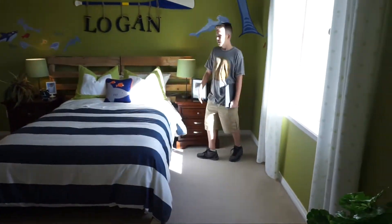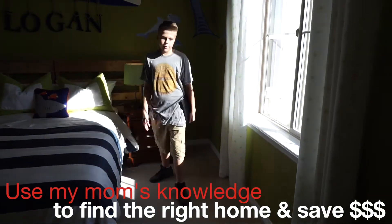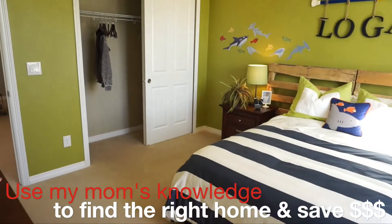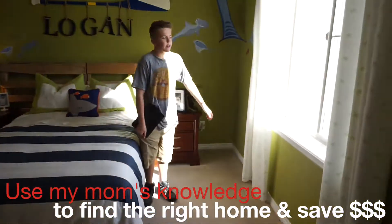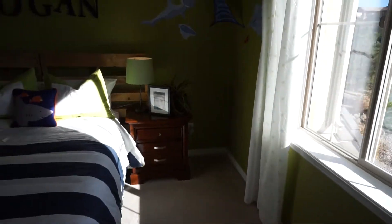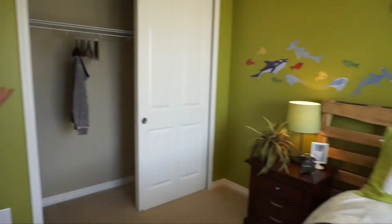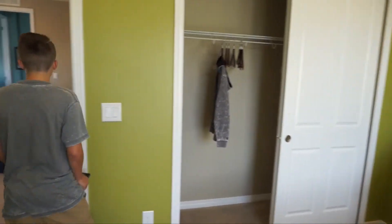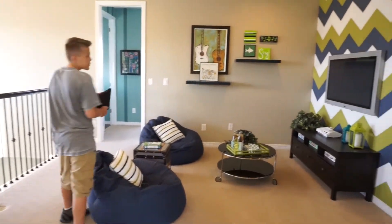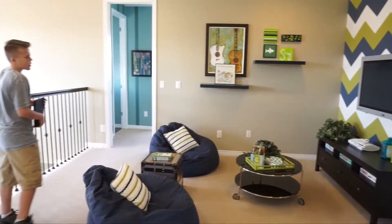We have another sizable bedroom — pretty big with windows bringing in tons of light. There's a walk-in closet here — well, it's actually just a normal closet. And now we're here at our loft, which they've set up kind of as a TV room with some video games on the Xbox.